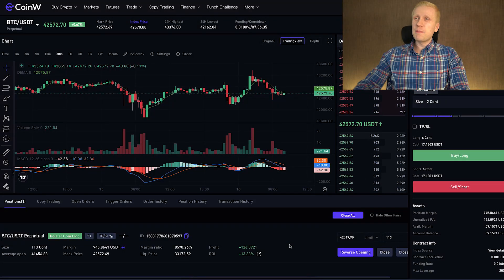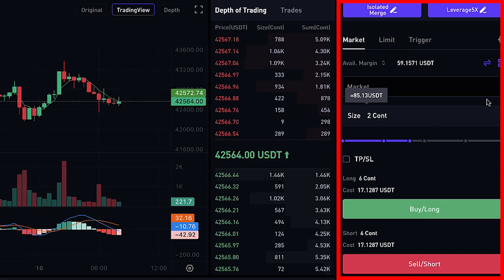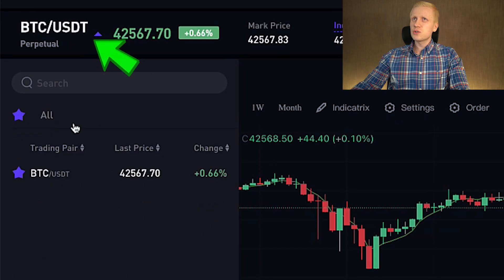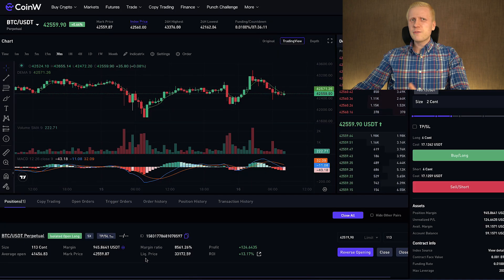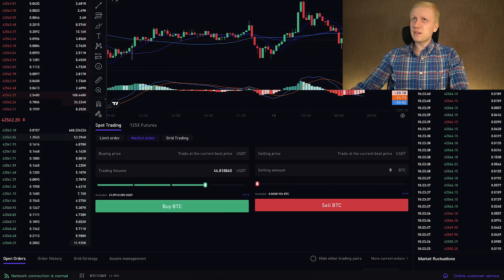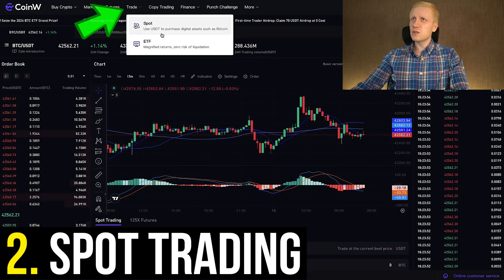The futures trading platform on CoinW is really simple. You see the candlestick charts in the middle, on the right-hand side you can do your trades, here you can choose your trading pair easily, and on the bottom you see your positions. For complete beginners, I don't recommend futures trading due to the high risks.